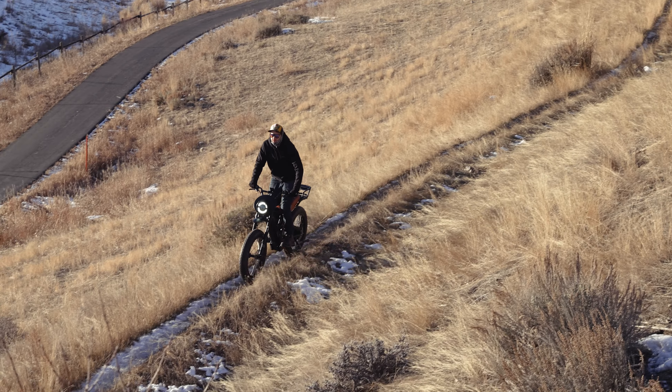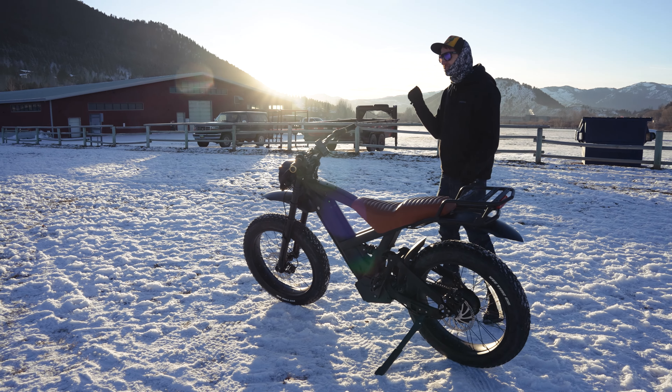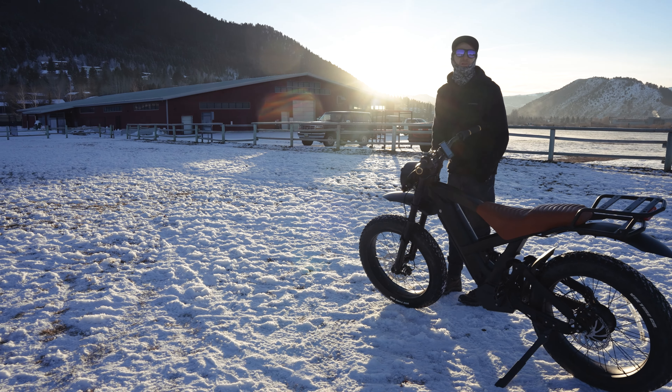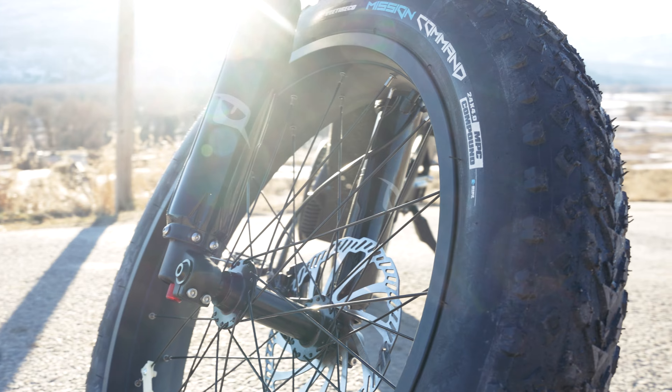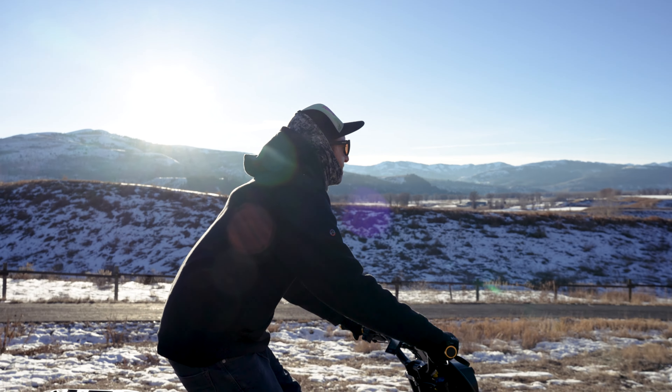Just total fun — this QuietCat Lynx is top of the line of all the e-bikes that we tested in 2023. This was my favorite e-bike, hands down.